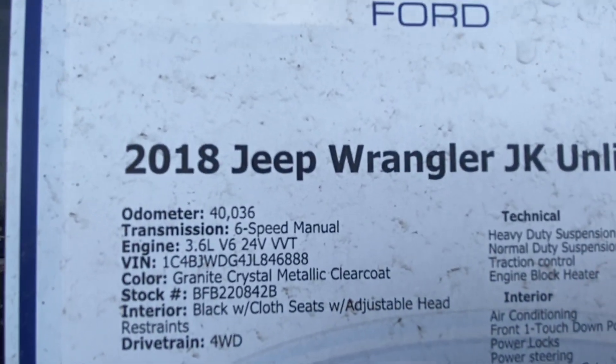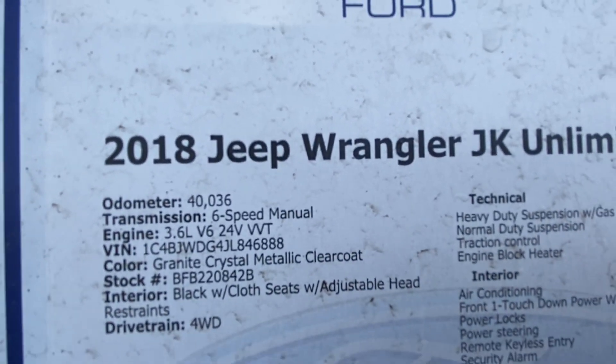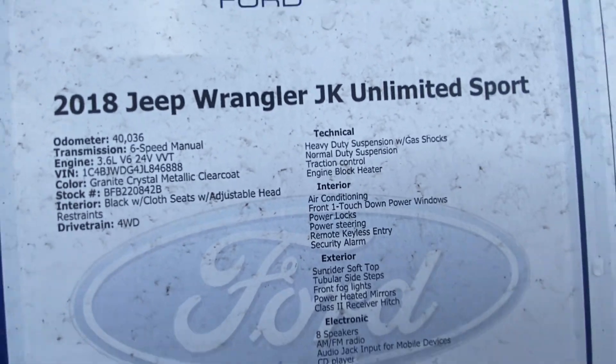It is a six-speed manual 3.6 liter V6. It does have roughly around 40,000 miles on the vehicle.